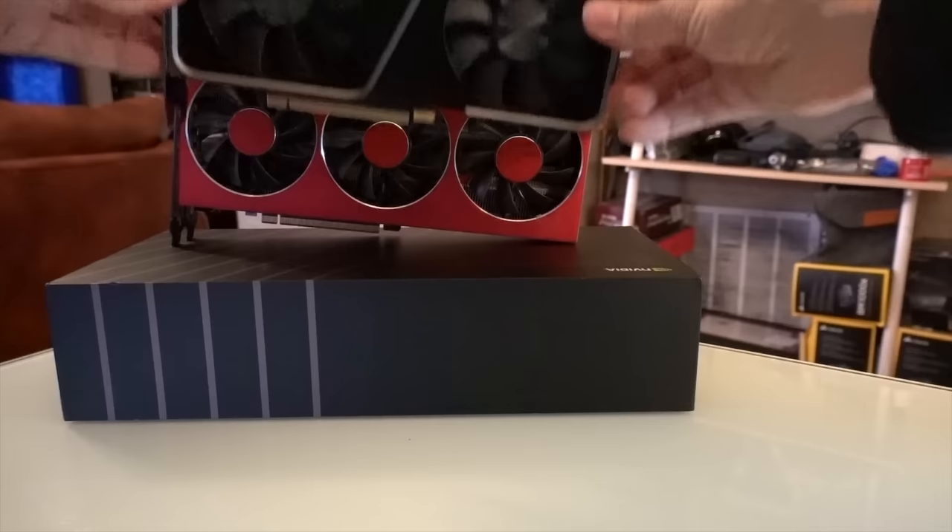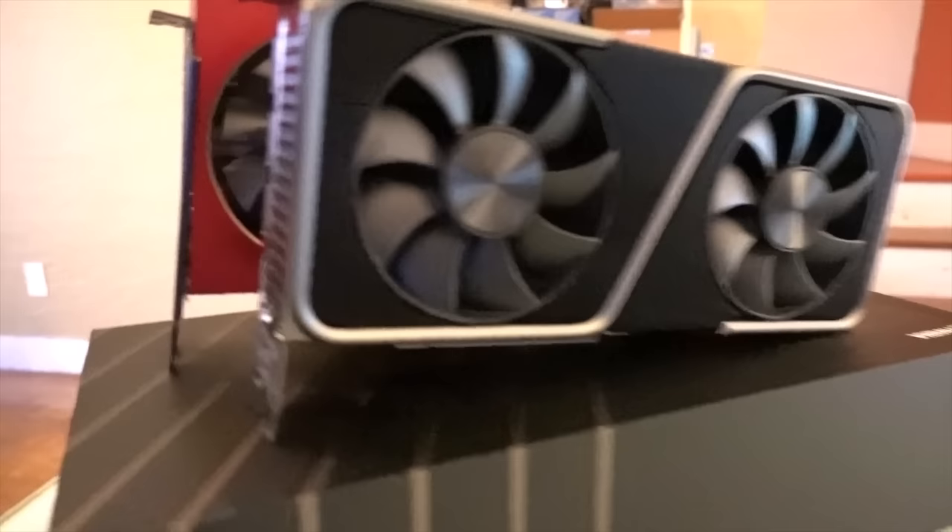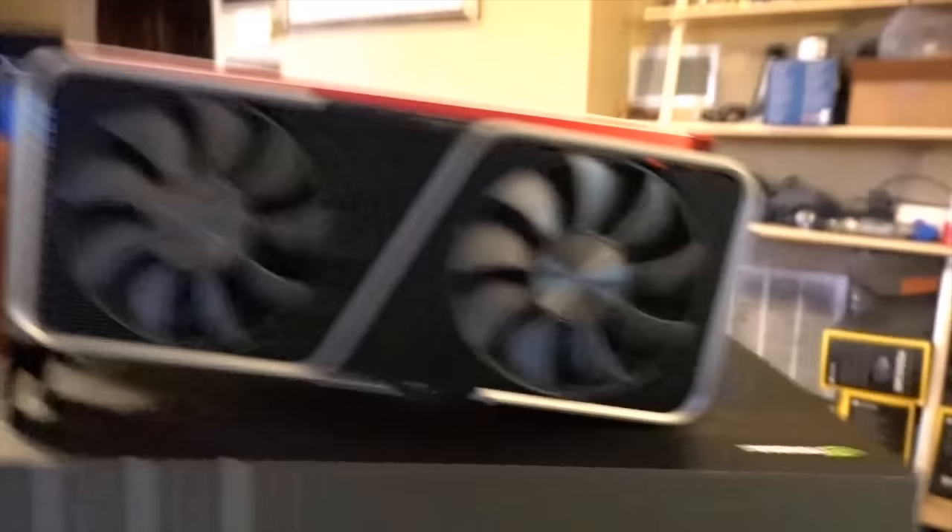Today I will be reviewing the RTX 3070. This is actually the first Ampere card I will be doing a review on, and I think it's quite important to become acquainted with all the latest architectures to form a more informed opinion than someone that just looks at what other people are analyzing online.